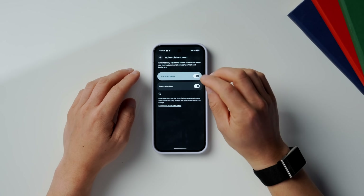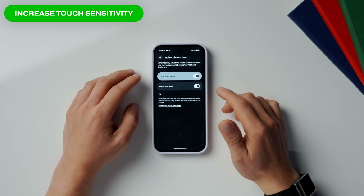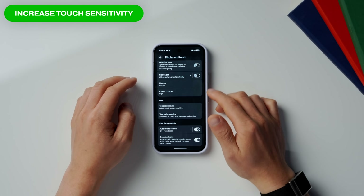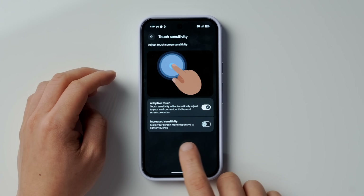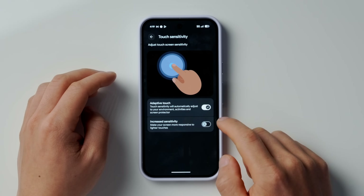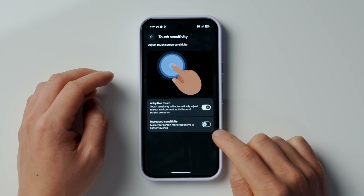Next, if you've got a screen protector on, you'll definitely want this next setting enabled. Back in Display and Touch, go into Touch Sensitivity, and there is an option to increase sensitivity. You'll definitely want to turn this on if you have a screen protector, just to make sure that your display is still feeling really responsive. It does make a difference.